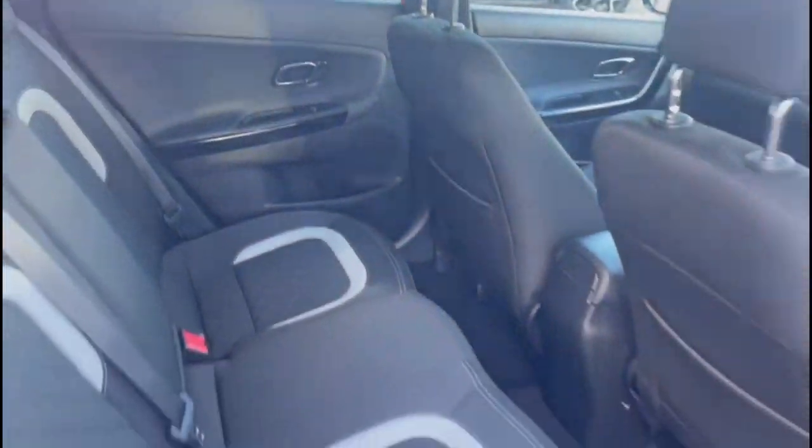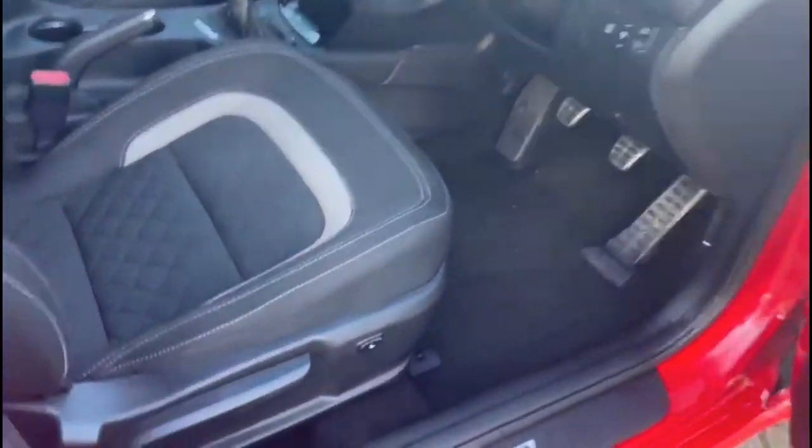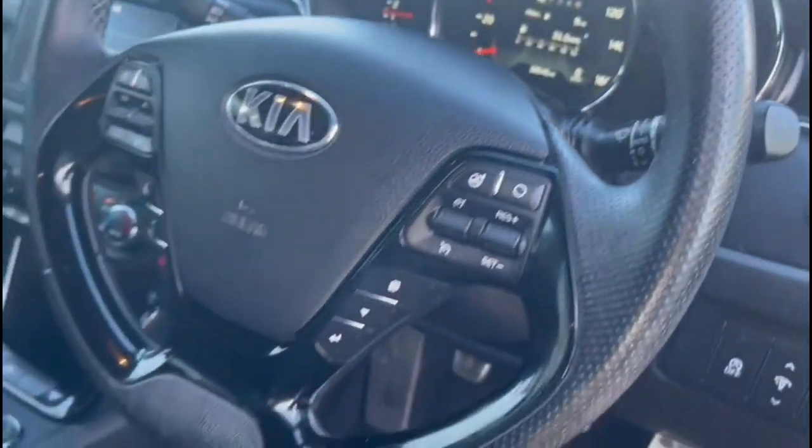In the rear there are individual headrests and ISOFIX provision. Moving to the inside front, there are sport-style front seats with driver's seat height adjustment, and a multi-functioning steering wheel.